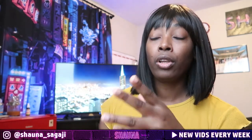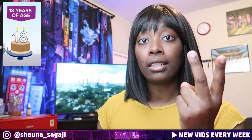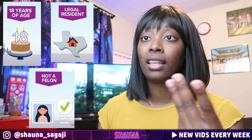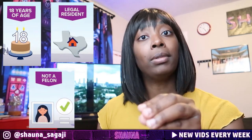Before you apply to become a notary, you have to make sure you meet three requirements. First, you're 18. Second, that you live in the state that you're applying to be a notary in. And last, you've never committed a felony. If you've got those down packed, let's apply to become a notary.